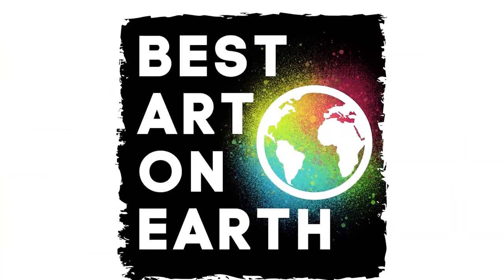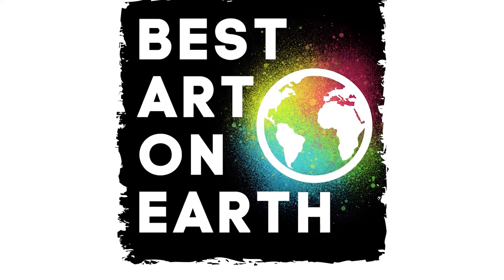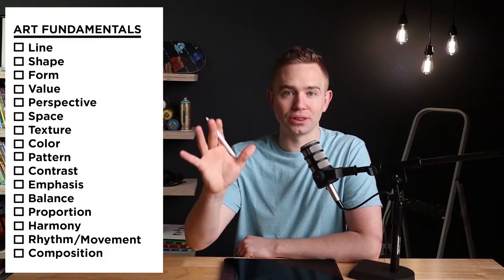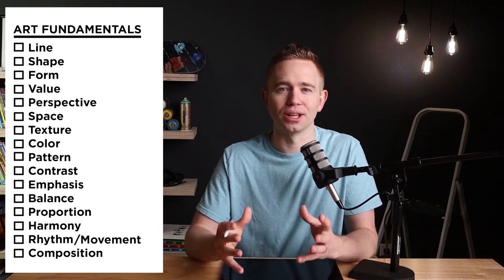I can't stop talking about today's artist. I'm not somebody who's the biggest fan of western landscapes or animal portraits, but I can't shut up about his stuff, and I think that says a lot. Welcome to the fifth episode of Best Art on Earth, where I find all the best art happening right now on our planet and bring it to you. And how do you know it's the best? Because I said. I'm going to prove it to you with the art fundamentals.